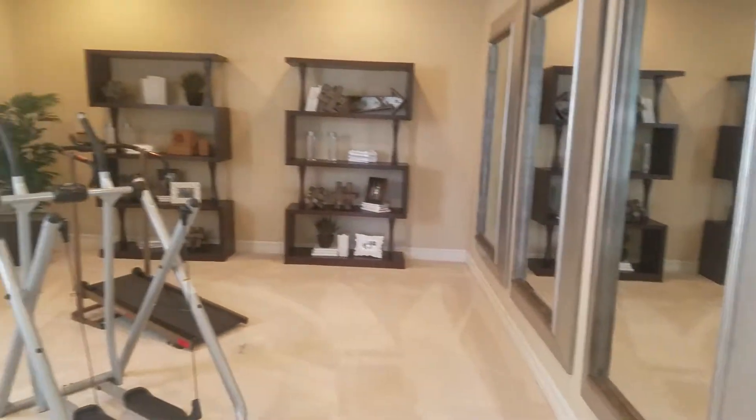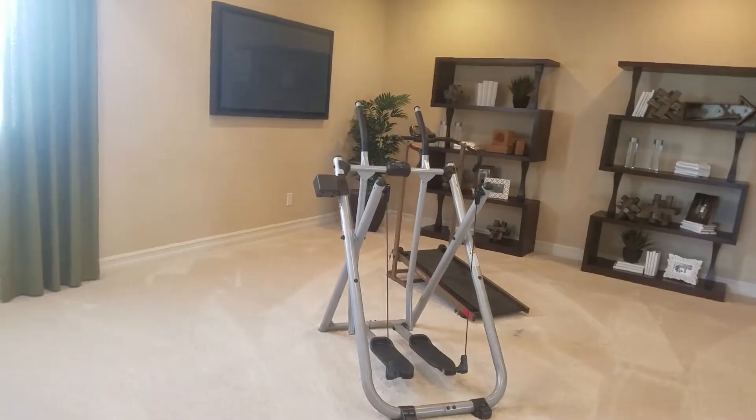Okay Yvonne, we're back at the Delaney in the basement. Right off the stairs they have a nice little room that would be great for your exercise stuff.